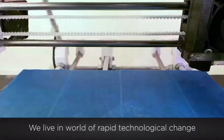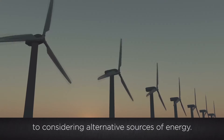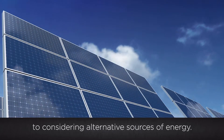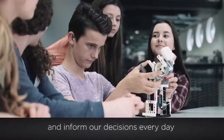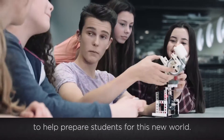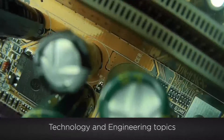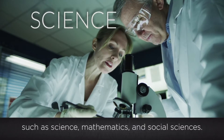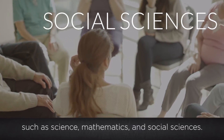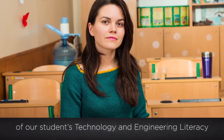We live in a world of rapid technological change, from using digital devices to considering alternative sources of energy. Technology and engineering shape our lives and inform our decisions every day. To help prepare students for this new world, more and more classrooms are introducing technology and engineering topics to support learning in subjects such as science, mathematics, and social sciences. But up until now, there's not been a national snapshot of our students' technology and engineering literacy, or TEL.